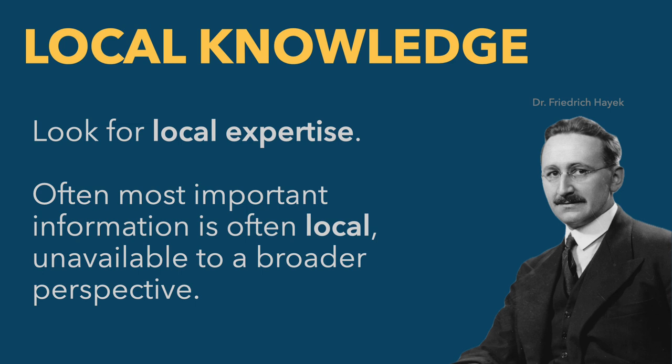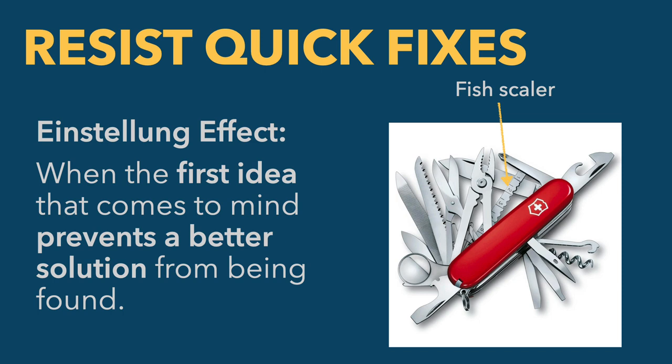Local knowledge is a really potent concept now used in international development and other contexts — basically saying we can't just solve problems on our own, we have to co-create solutions with the people who have local knowledge. Another important tip in developing expertise around problems is to resist quick fixes. We have a tendency when we see problems to jump to a conclusion about what the fix is, and that first instinct is almost always wrong. When you first encounter a problem, that first idea that comes to mind often prevents a better solution from being discovered.